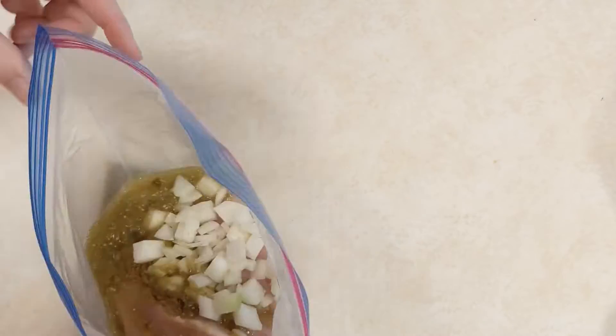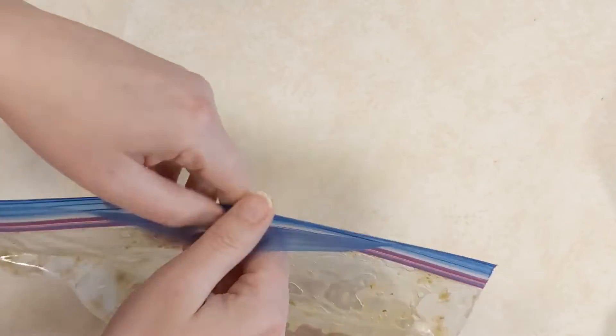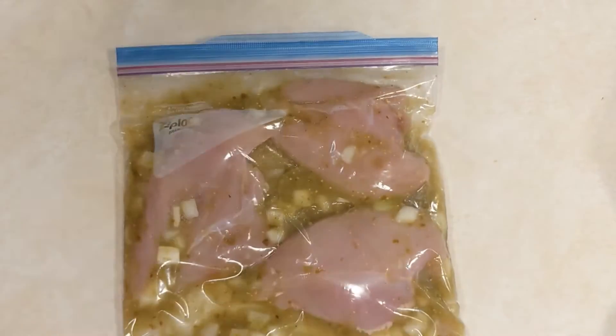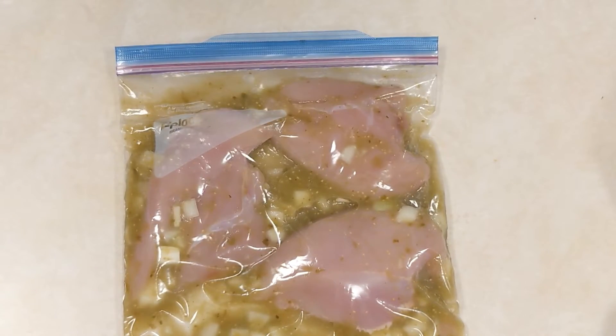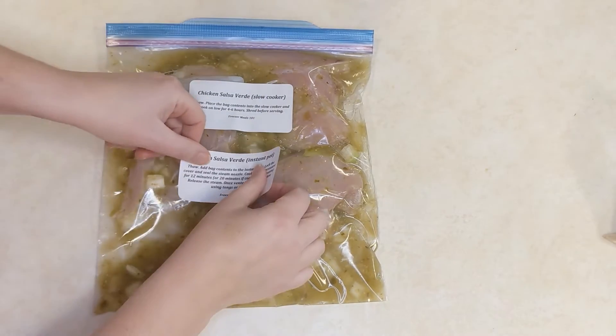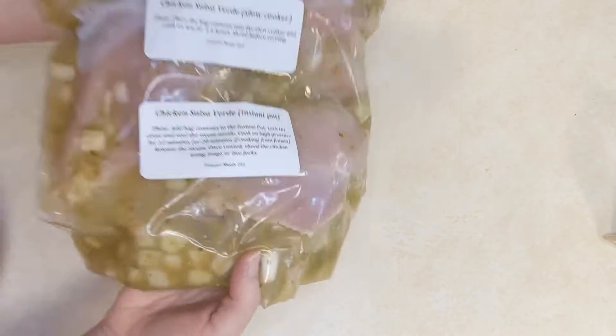On the day you go to cook this, do it in your Instant Pot or slow cooker. At the end, shred the chicken and serve it on crispy shell tacos, flour tortilla tacos, on nachos — whatever form you enjoy. It's a fairly big recipe so there are often leftovers; I will often use those leftovers to make enchiladas with a homemade sauce.